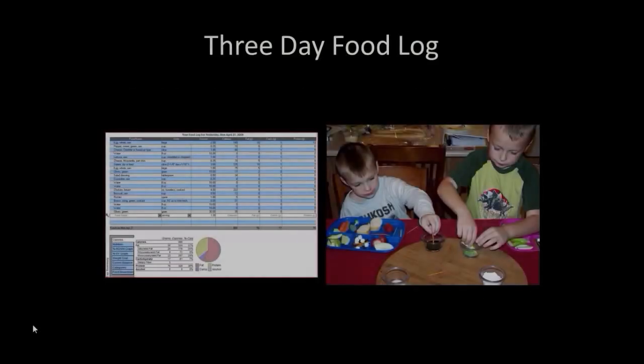Do you utilize a three-day food log with families? The three-day food log can give you all kinds of information. It can tell the speech pathologist and the dietician what types of foods are being offered. It can give you indications as to how much volume of food is being consumed.